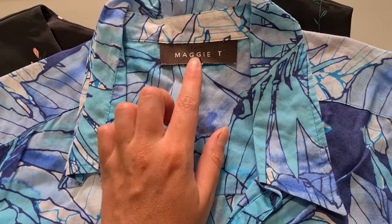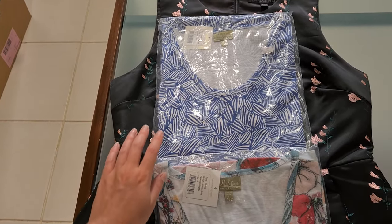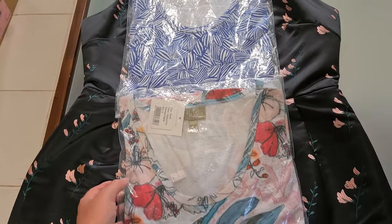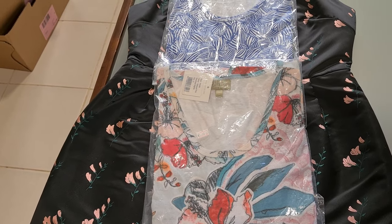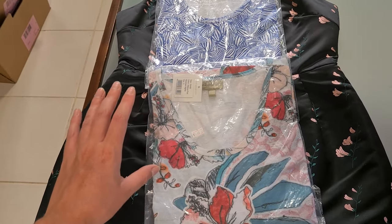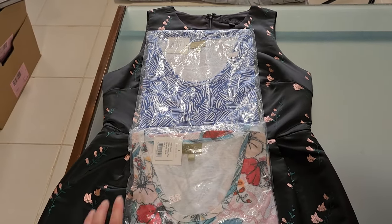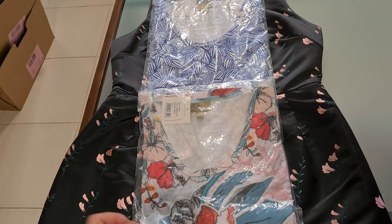A basic top from Maggie T — a fantastic brand to resell, so keep an eye out for it — went for $30 plus shipping. This is a bundle buy where one person bought two dresses: simple singlet style dresses I've got up for $5 plus shipping each. I got a bunch of these at a $5 or $3 filler bag sale at a community op shop, so they virtually cost me nothing. I've just got a single listing with multiples, ticking through them every now and then. It's great to get a bundle, which minimizes shipping costs — so these went for $5 each plus shipping, and I'll refund one shipping amount.